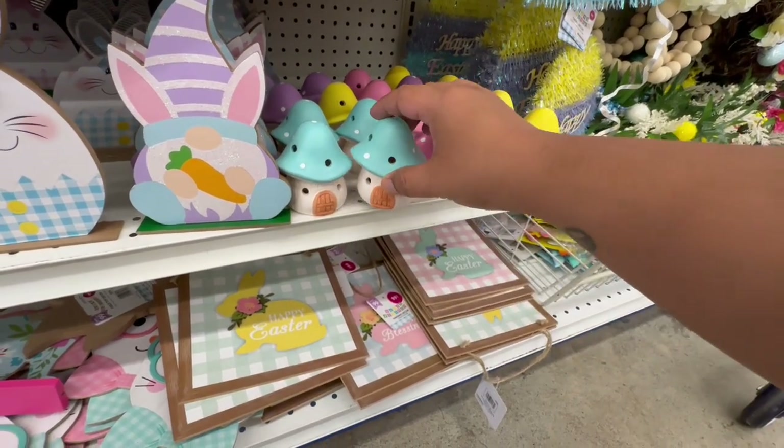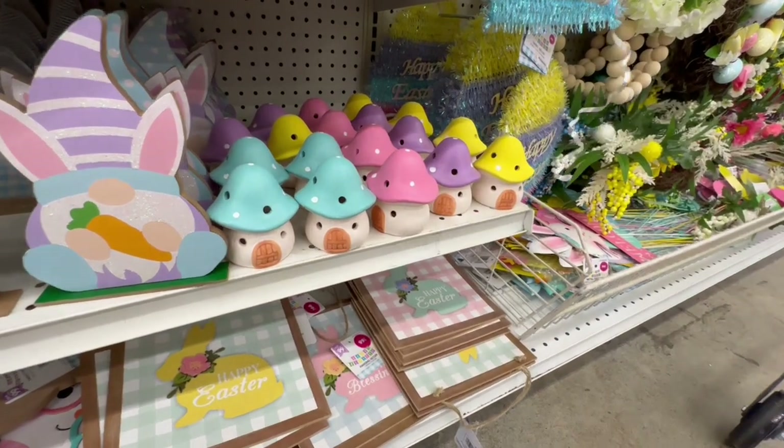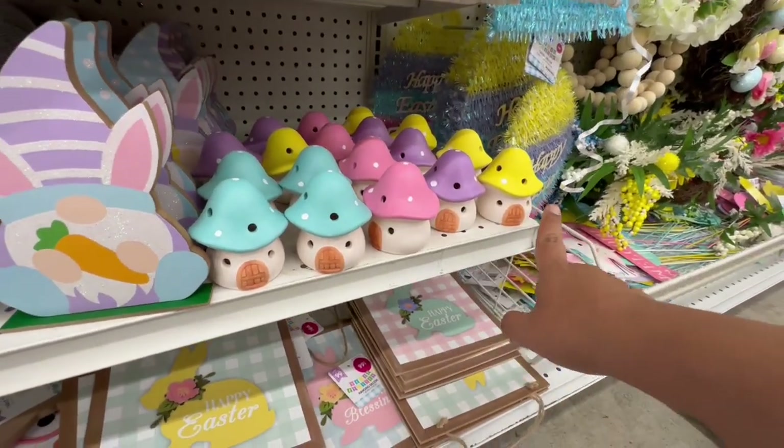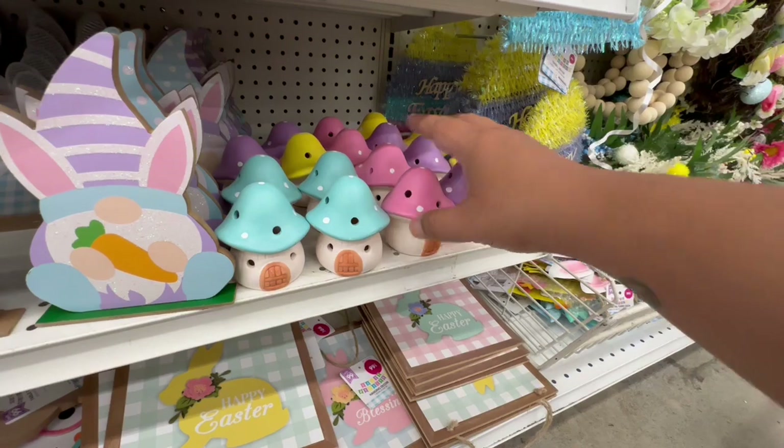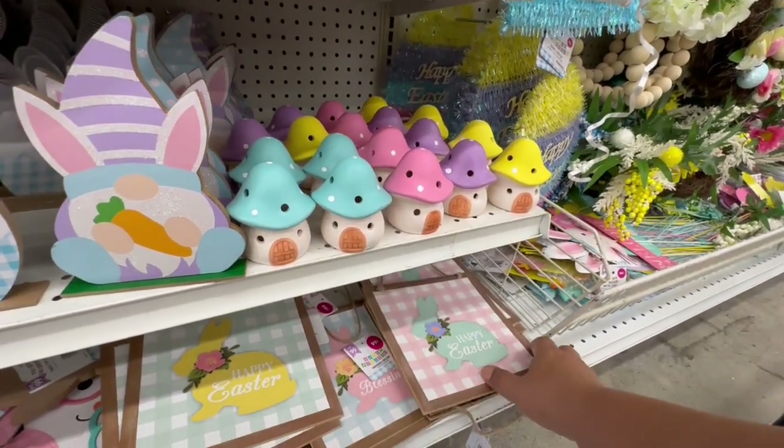These little houses remind me of the Smurfs house — they're $1.29 and come in blue, pink, purple, and yellow. They are so adorable and perfect for the garden too. They don't have to work only for Easter — obviously they're selling them for Easter, but you could use them beyond that.